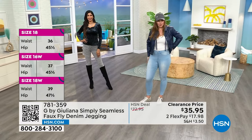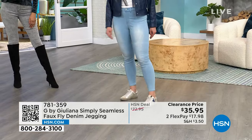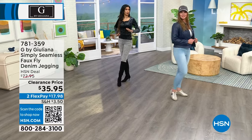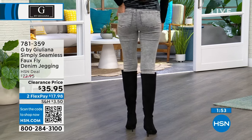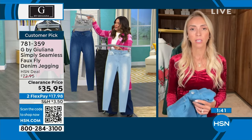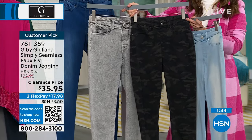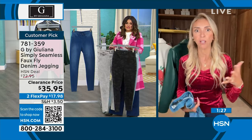Dagmara is wearing a size 10 — that's her true size. She's 5'9". Nadia is in a size 4, her typical size, and she's 5'11" — I love that she's got them tucked into the boot. These are very much seasonless because they're a medium weight. You can easily layer with them right now and then wear them in spring and summer too. They're a customer pick, which means most people got them home and liked the way they fit their body. Go ahead and order true to size.